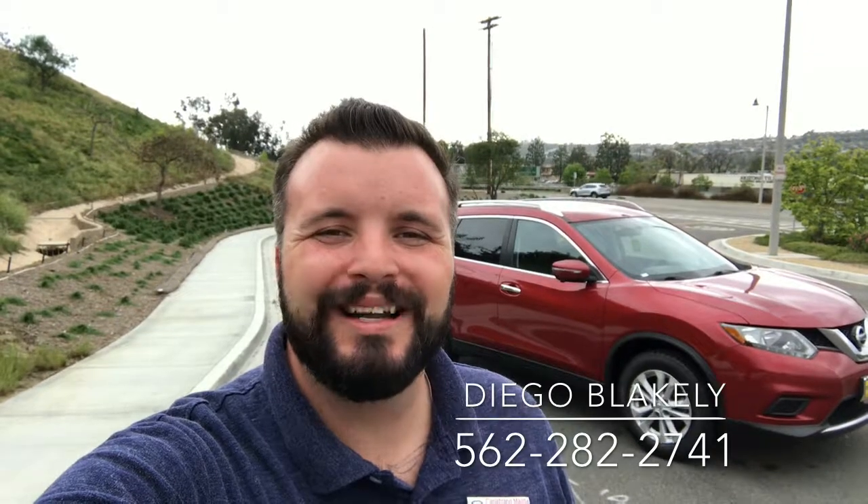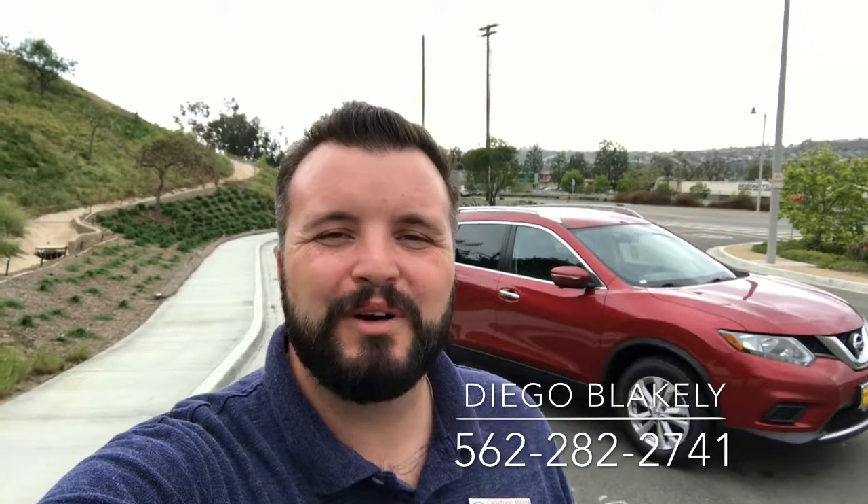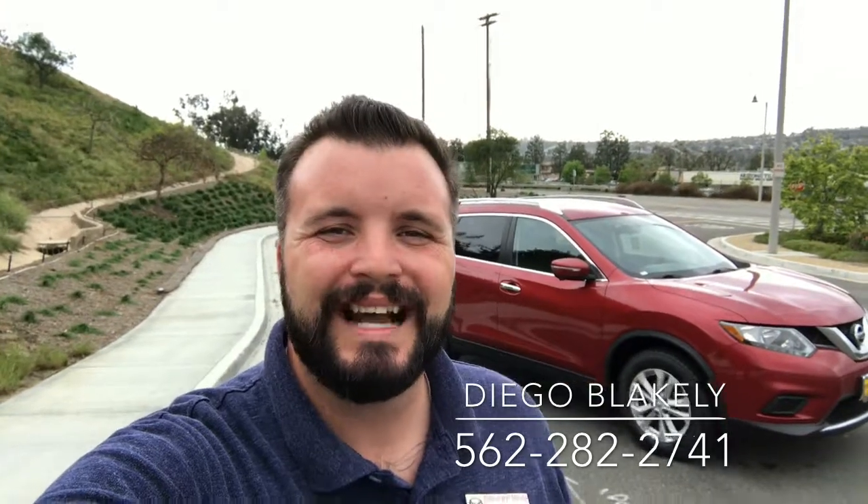Thanks again for taking the time out of your day to watch this video. Again, my name is Diego Blakely here at Capistrano Mazda. My phone number is 562-282-2741. Hope this video gave you a good idea of what to expect when you get down here. I look forward to personally helping you. Have a wonderful day.